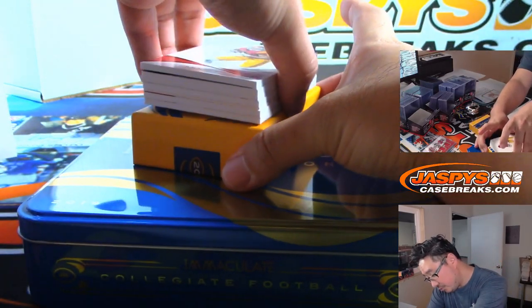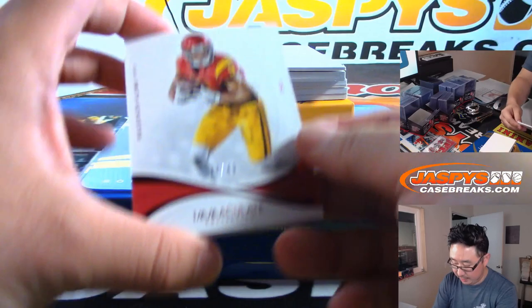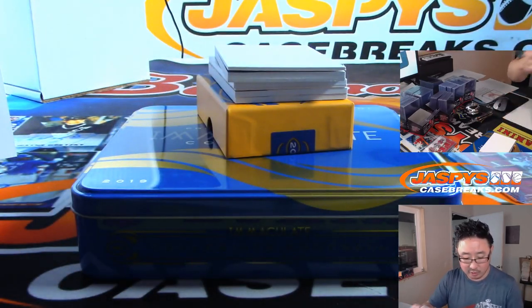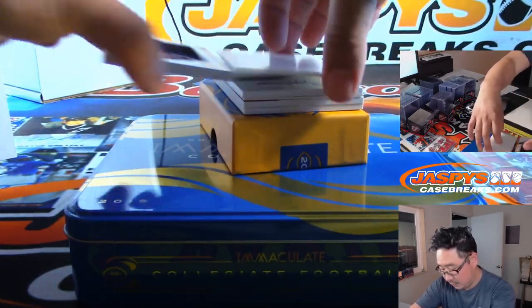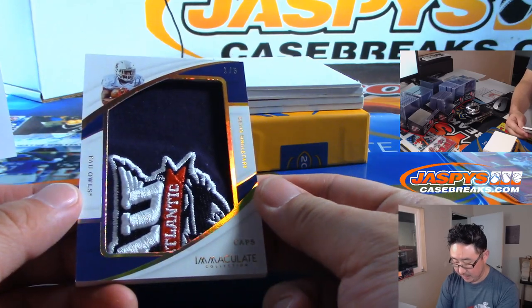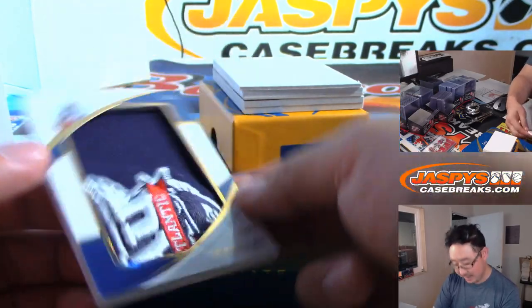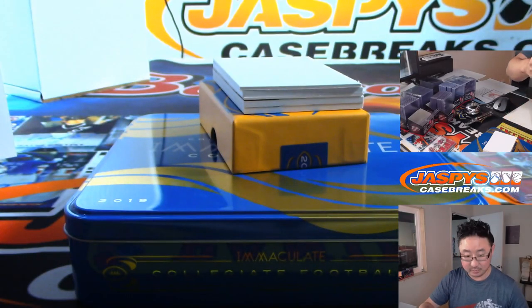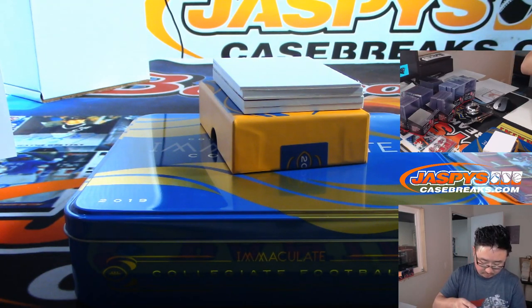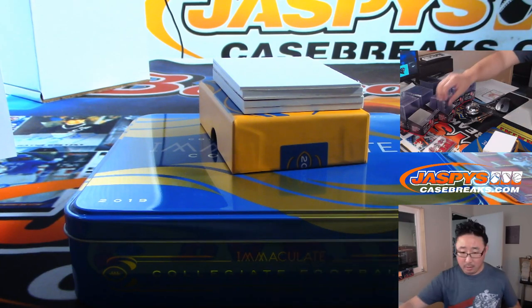We have a redemption in here. For the Steelers there's JuJu Smith-Schuster out of 49 — that'll be for Jose. We got — ooh, what a patch! That's part of the cap, Devin Singletary's hat, 1 out of 6. That's really cool — it's for the Bills. Buffalo — that's from Mike Mock.